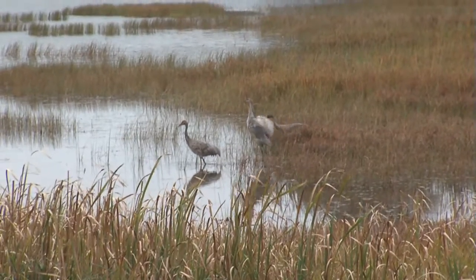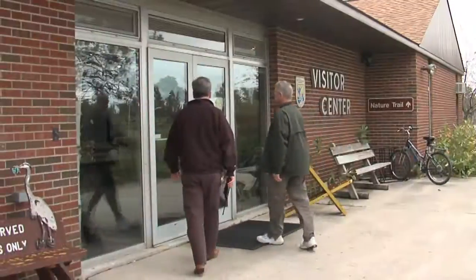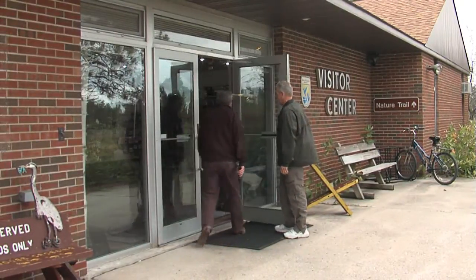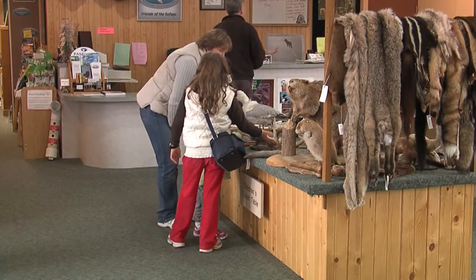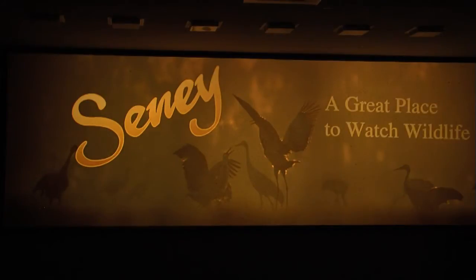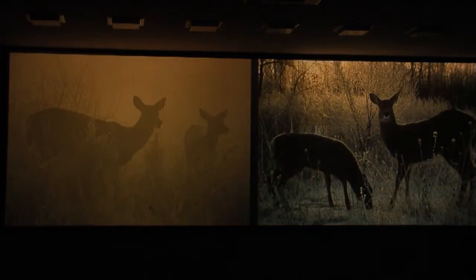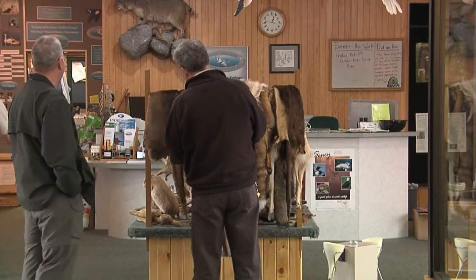Sandhill cranes can be observed in moderate numbers prior to fall migration. The visitor center is open from 9 a.m. to 5 p.m., May 15th to October 15th. At the visitor center, you can explore the children's touch table and interactive exhibits, watch the multi-projector orientation slide show, and shop for books and souvenirs in the Senior Natural History Association's Bookstore.